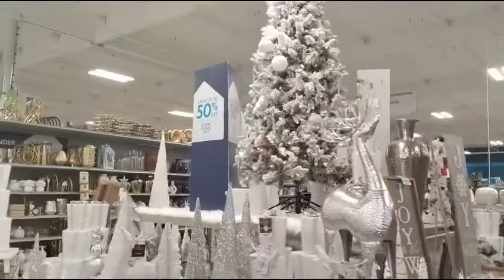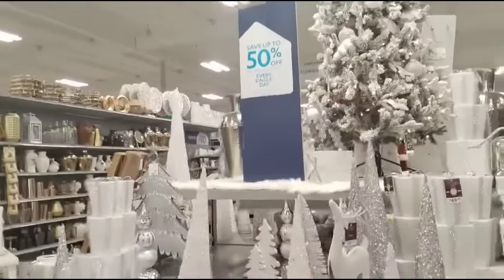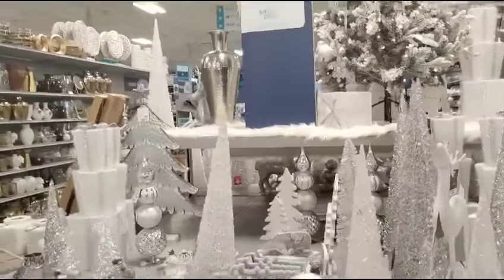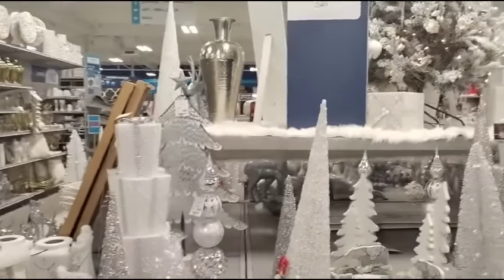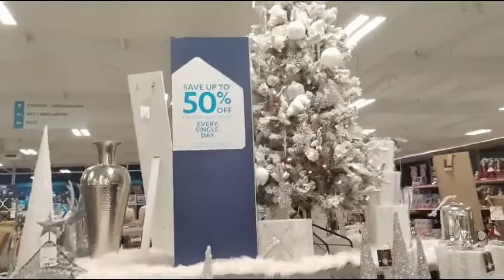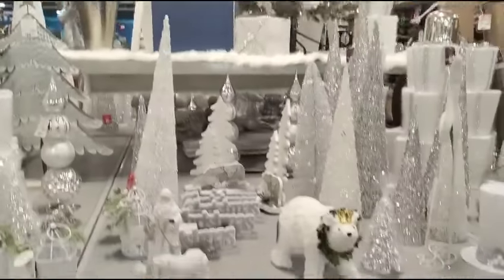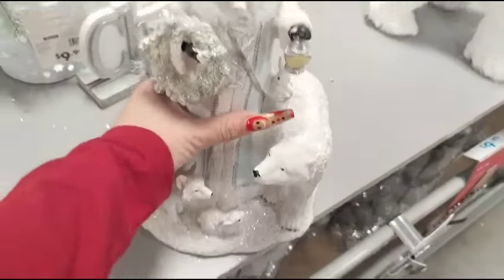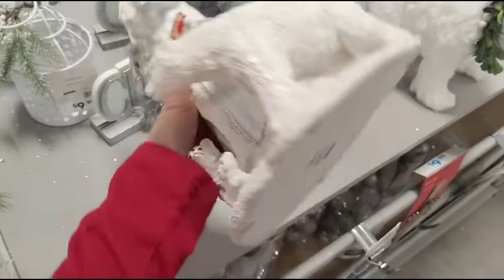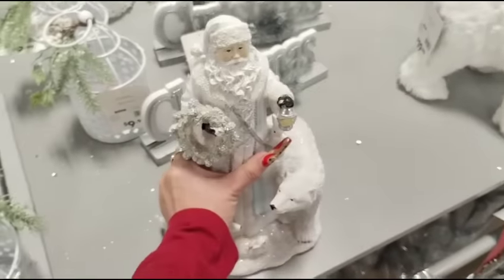Look at how gorgeous everything is. And it says save up to 50% off. So there is some stuff that is on sale and we will get into it. But look at how gorgeous they do everything. That tree. Look at this, this is so pretty. Resin Santa Claus — absolutely gorgeous.